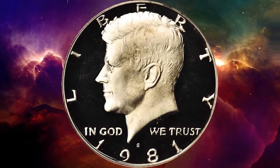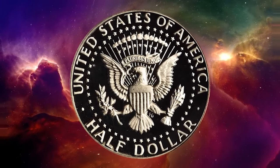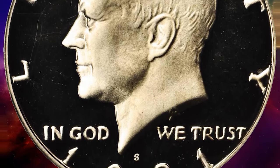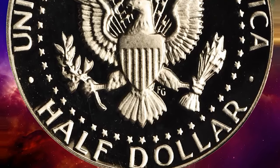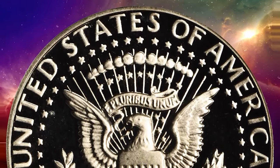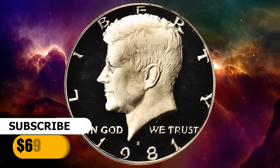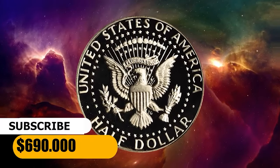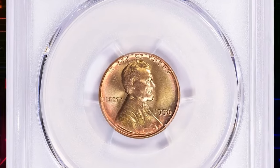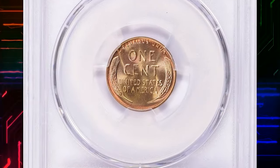The 1981 S Kennedy half dollar in PR-70 Deep Cameo condition is a rare clear-S mint mark style of the proof 1981 S half dollar, represented here by a pristine low-pop PCGS PR-70 Deep Cameo example. Silky smooth surfaces are untoned apart from a few swirls of pale gold tinting in the center of the obverse. It was sold for $690.